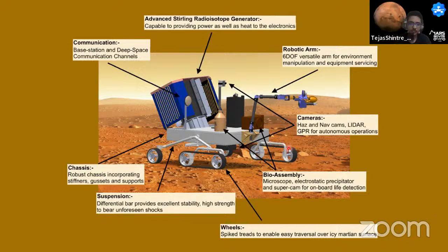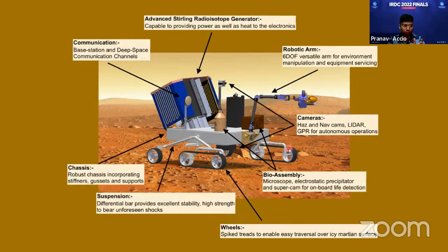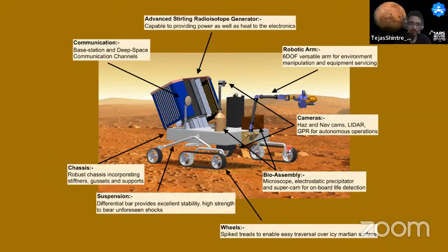The judge challenged the team, noting that for such a large rover, a 10 mm shaft diameter seemed small, and asked about the total weight of the rover. The team admitted they had not calculated the exact weight but estimated approximately 50-60 kg. The judge pressed further, asking how motor specifications were decided without knowing the exact rover weight; the team confirmed they assumed 50-60 kg for their calculations.